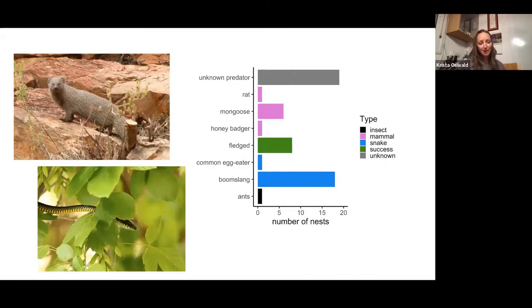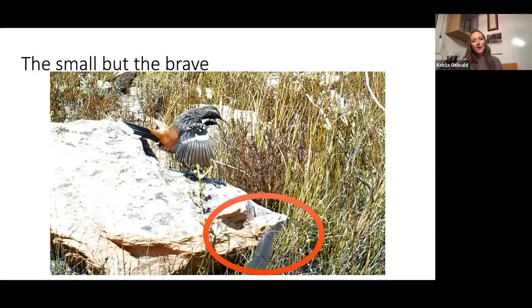This surprised everybody — most especially my herpetologist friends, who really didn't think the boomslang would even be in the fynbos. I had to tell them not only are they there, they are doing quite well from what we can tell. I put out trail cameras at every nest I found, and I have to say the rock jumpers are so incredibly brave. I can't imagine being a tiny little 50-gram bird and trying to attack and scare away a two-meter-long venomous snake.